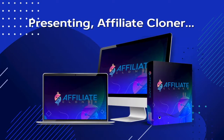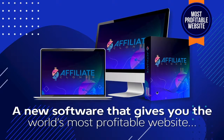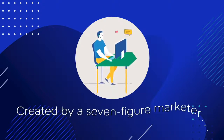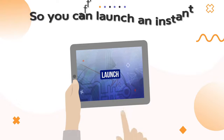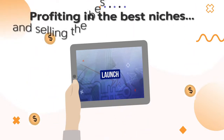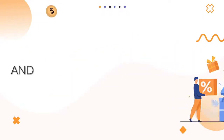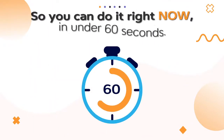Presenting Affiliate Cloner, a new software that gives you the world's most profitable website, preloaded with our most profitable affiliate campaigns for 2020, created by a seven-figure marketer and built for your affiliate links, so you can launch an instant affiliate site, profiting in the best niches, and selling the best affiliate programs, giving away the best bonuses with the best content, and ready to make money today in under 60 seconds.